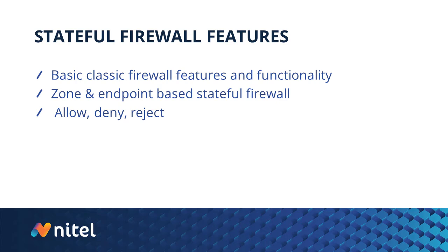Let's first talk about stateful firewall features. When I say stateful firewall, these are the firewalls that have been around for years — commonly known as the Cisco ASA. They provide basic classic firewall features and functionalities. It's going to deny traffic coming into your environment, protecting your zone and endpoints with stateful firewall protection — simply allow, deny, reject. That's been around for a very long time and is what everybody was used to for years.